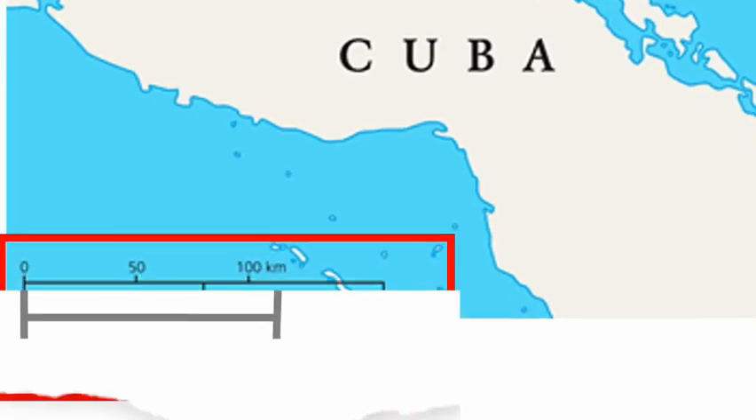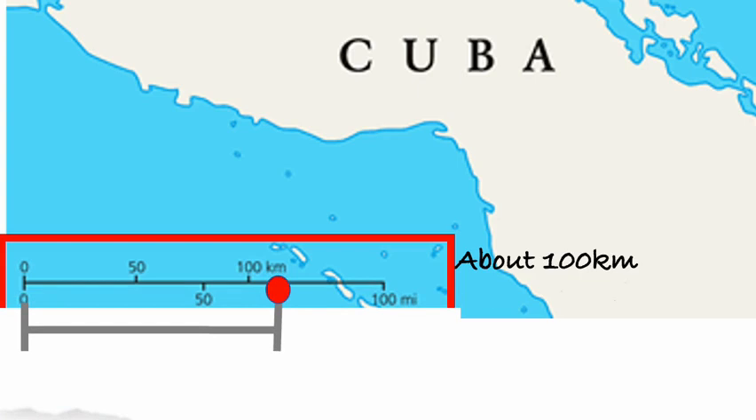Next, I will take my paper and line it up with the scale at the bottom, making sure that the starting point is on the zero. The ending point is just past 100 kilometers. The estimated measurement is about 100 kilometers, or about 75 miles.